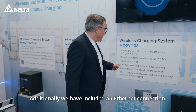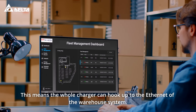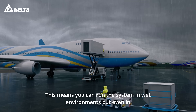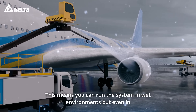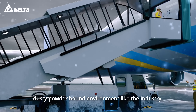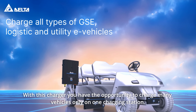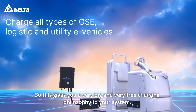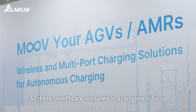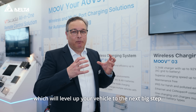Additionally, we have included an Ethernet connection, meaning the whole charger can hook up to the Ethernet of the warehouse system. The whole system is made to IP65 class, so you can run it in wet environments and even in dusty, powder-bound environments like industry. With this charger, you have the opportunity to charge many vehicles from one charging station, giving you a very flexible charging philosophy. All these benefits are combined in a complete solution, which will level up your vehicle to the next big step.